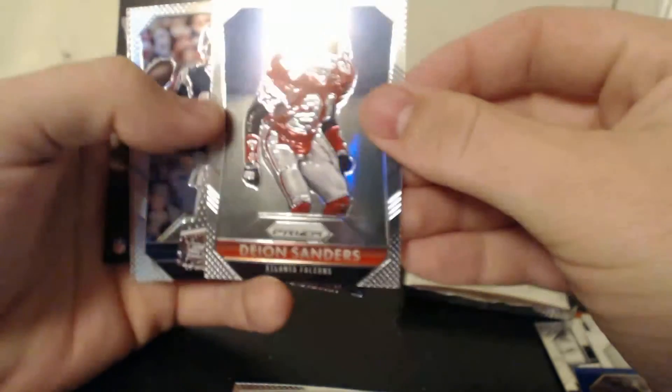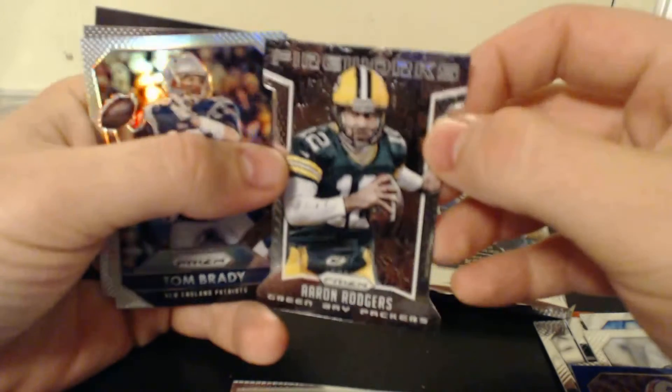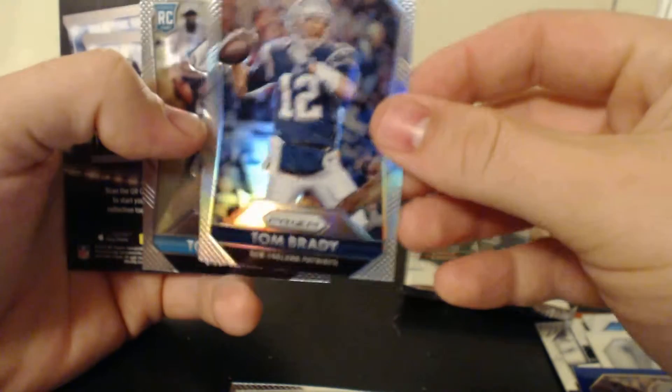Hopefully I'll get some Texans, or some A&M players. There's a Deion Sanders, that's pretty cool. I got an Aaron Rodgers fireworks insert, a Tom Brady Prism, and a Tony Lippitt rookie card. Tom Brady — Laugh Patch.